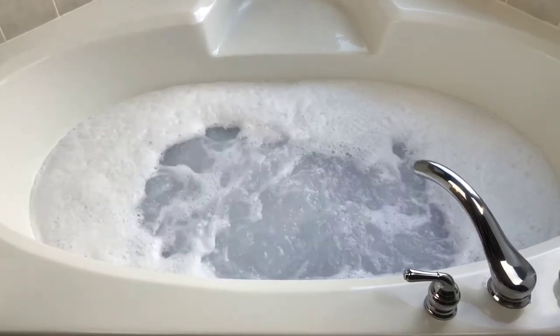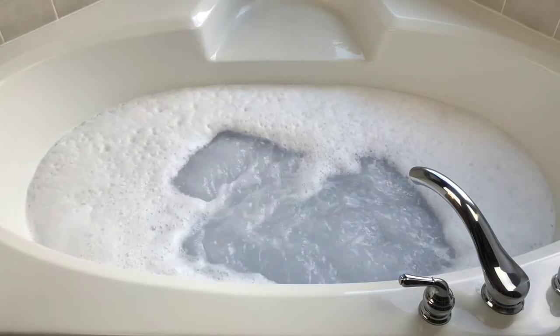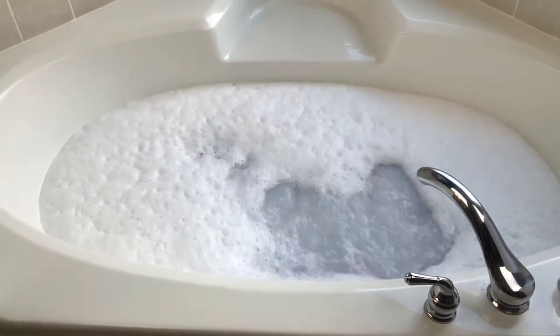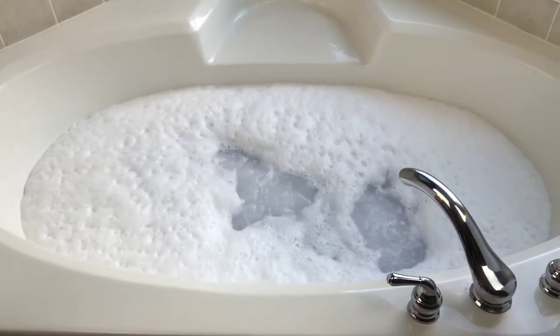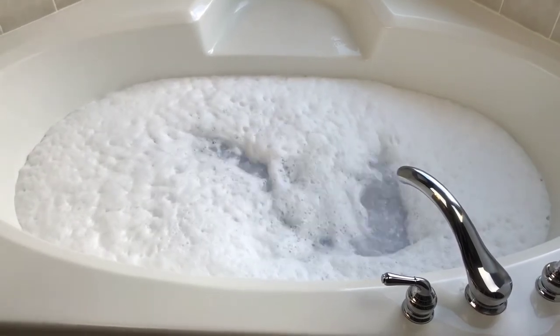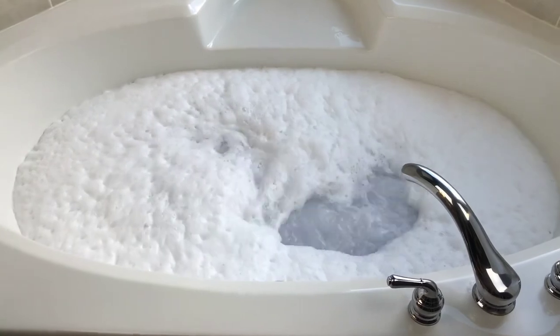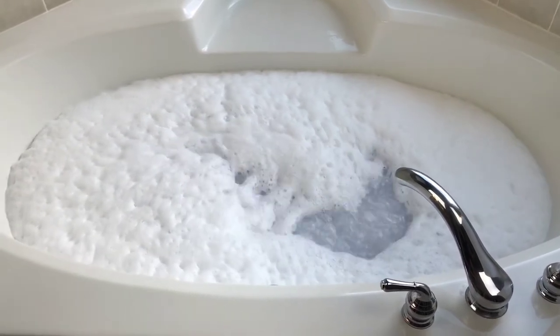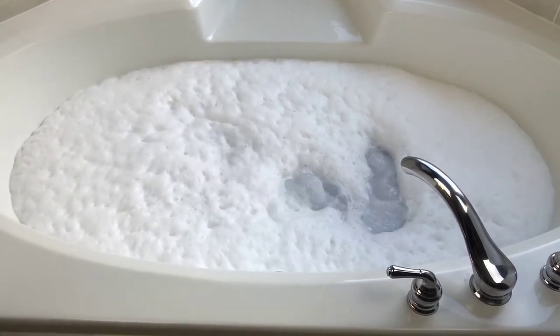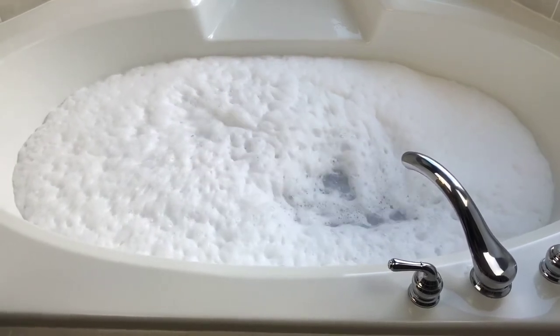Yeah, we got bubbles — we definitely have bubbles! Like I said, this one definitely packs a punch, and I think maybe that's because this is one of her bubble bombs. Some of them definitely said bubble bomb on them, and I guess this is one of them. I need to go back and look at the tag. But look at all these bubbles — wow, that's crazy! I'm going to have one nice bubble bath here.